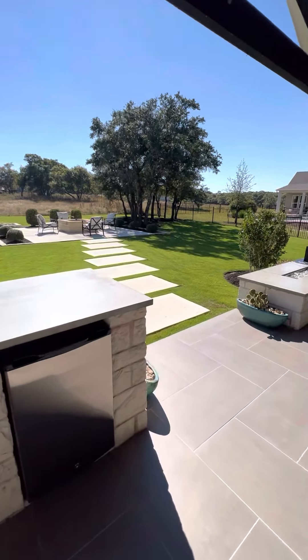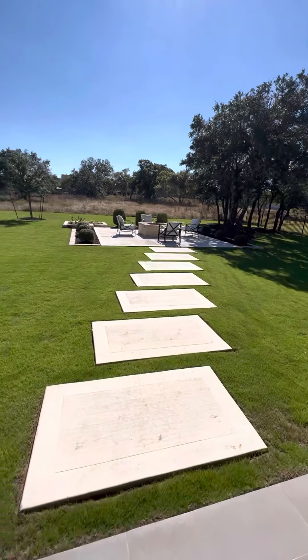This is on an acre lot, so the acreage is mostly back here — it goes beyond the grass.